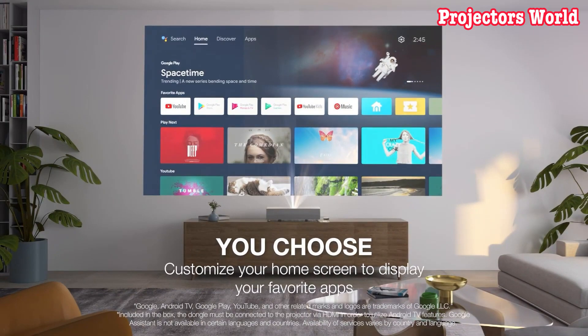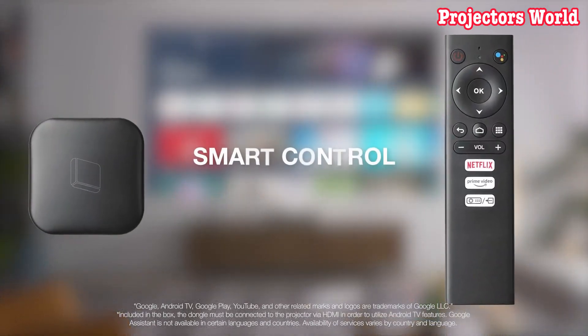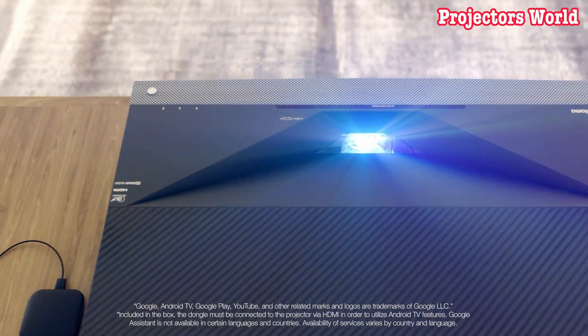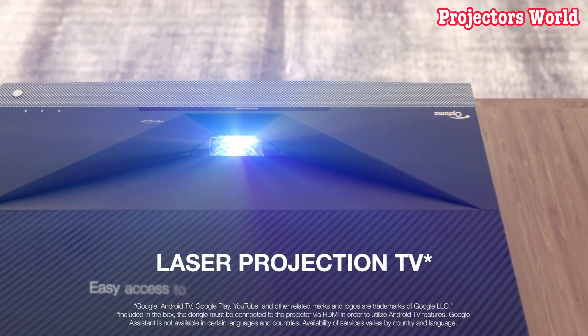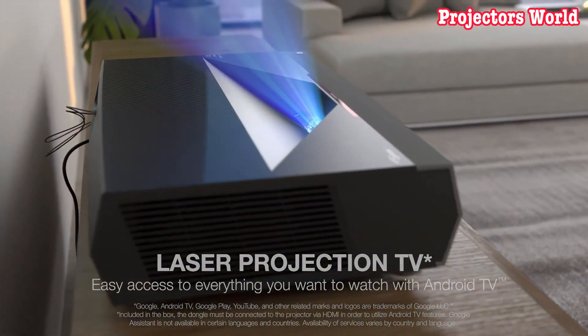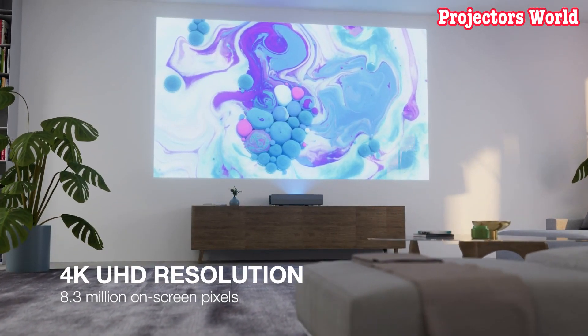The Optima home theater projector for 2023 is designed to provide an immersive cinematic experience. In this video, we're going to take a look at some of the best home theater projectors for 2023 available today. All the product buying links are given in the video description.